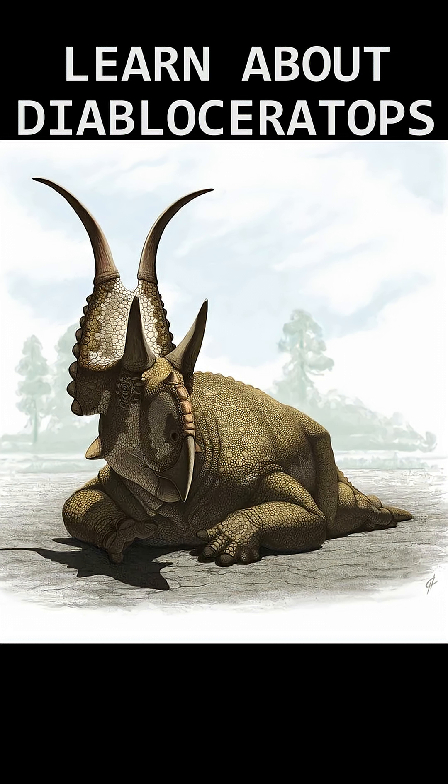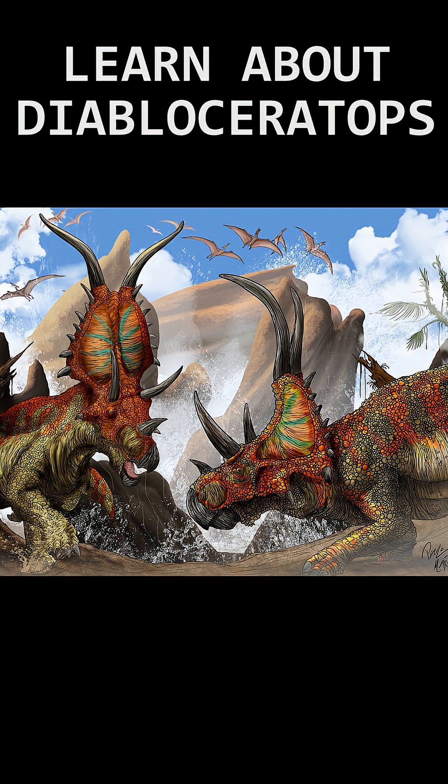The first fossil was discovered in 1998 in the Kaiparowits formation, but wasn't excavated until two years later in the year 2000.